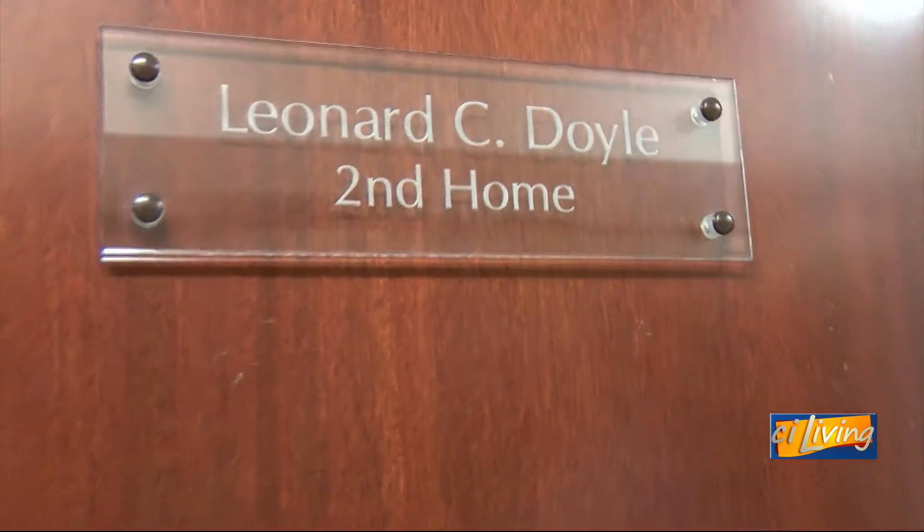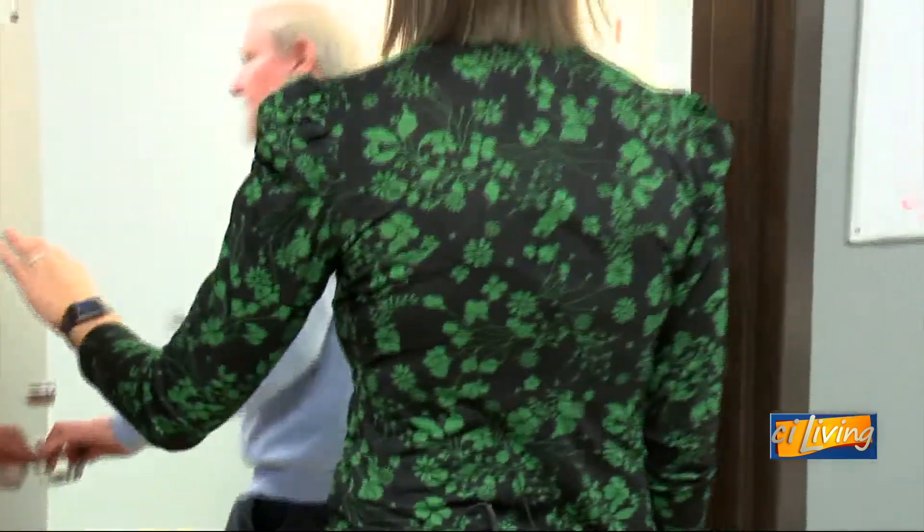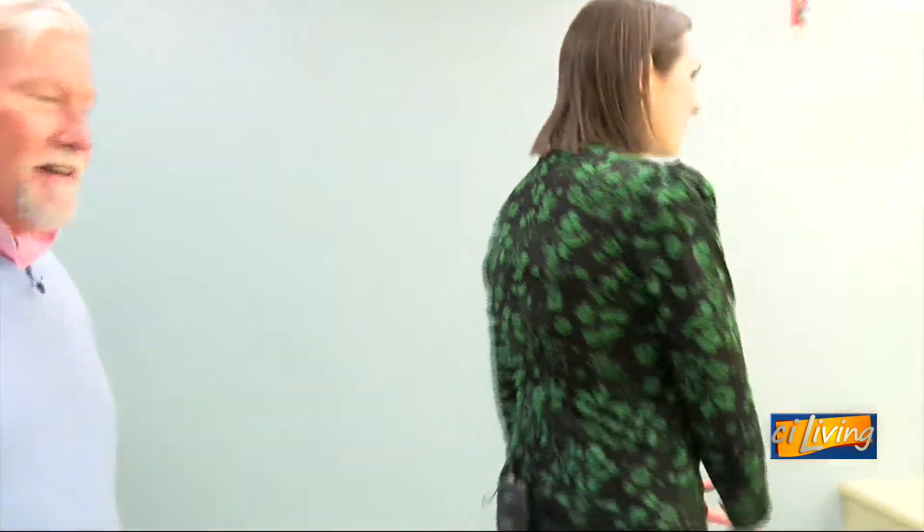Can we go inside one of the dressing rooms? If they're not locked, let's check Leonard's. Great lighting in here — perfect for doing a little makeup. They're nothing really fancy, but they are pretty nice.